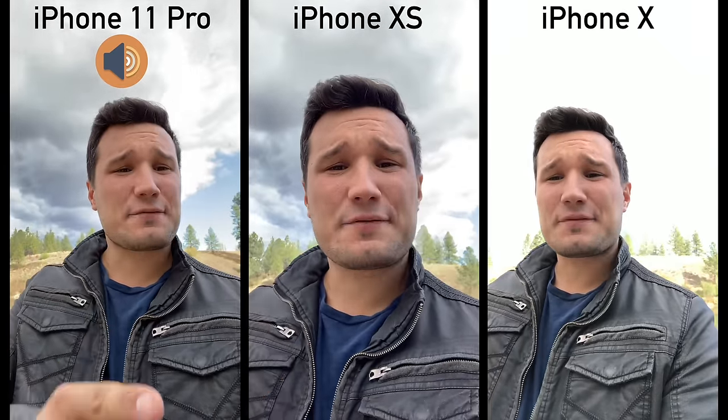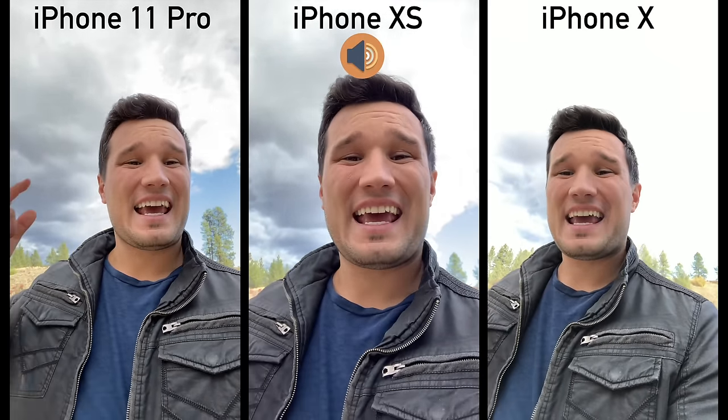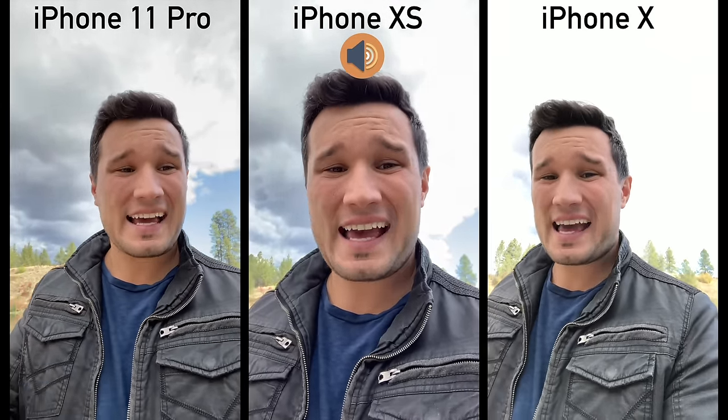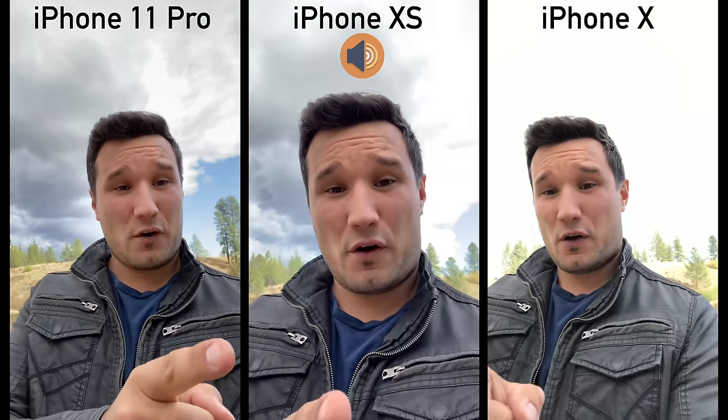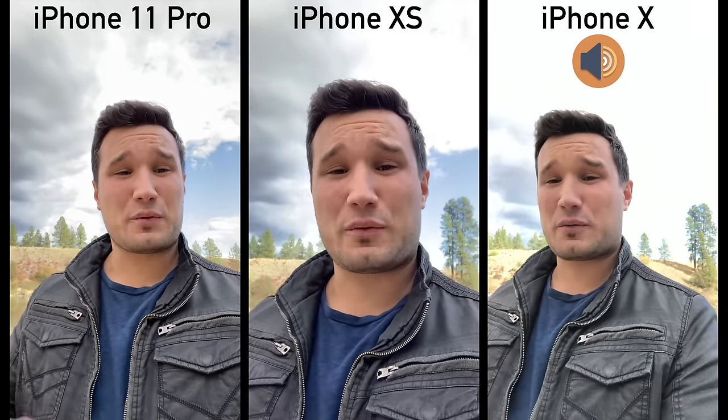Hey guys, it's Max with Max Tech. You guys asked for a photo and video comparison between the last three generations of iPhones, and today we are delivering just that. I have the iPhone X, the iPhone XS, and the 11 Pro. We're starting out with some video clips here with the front-facing camera.